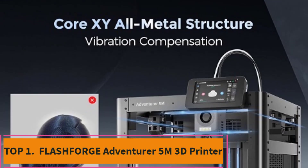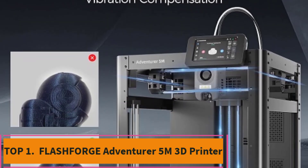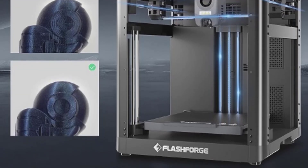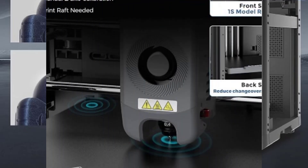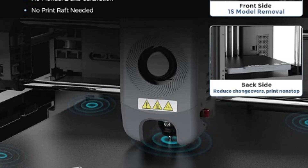Top 1: Flashforge Adventurer 5M 3D Printer. The Flashforge Adventurer 5M 3D Printer is a cutting-edge machine designed for both beginners and advanced users. Featuring fully auto-leveling, it ensures precise and hassle-free setup, making your printing experience smooth from the start.